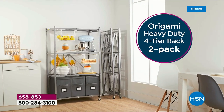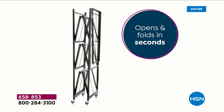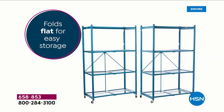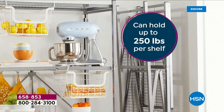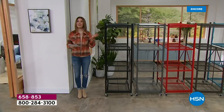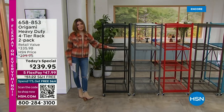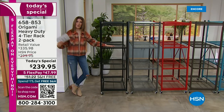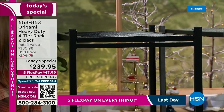We're going back to where it all began — the OG, the number one best seller from origami. It's the two pack of the heavy duty origami multi-purpose storage racks. You can move them anywhere, they fold flat for easy storage, so you can take them with you. They store heavy items up to 250 pounds per shelf — that's a lot of dog food. Very little assembly required. Place your order online or give us a call. I'm Sarah, great to be with you tonight. Let's get things off the floor and onto some great shelves where you can actually see and use them.